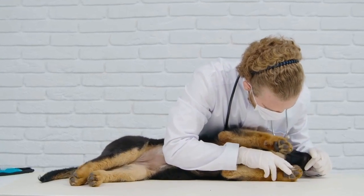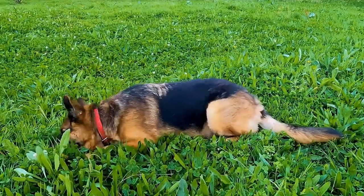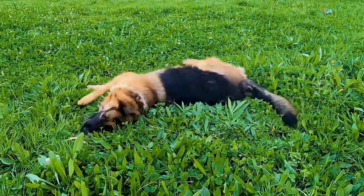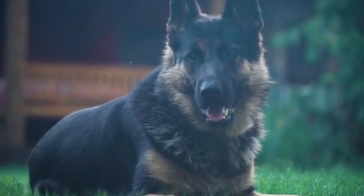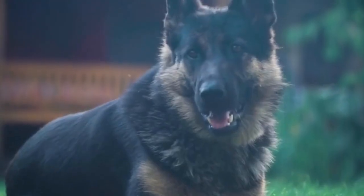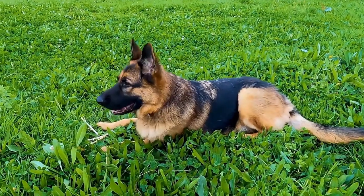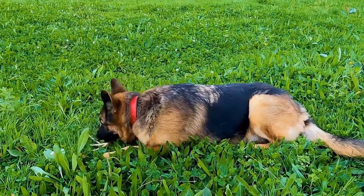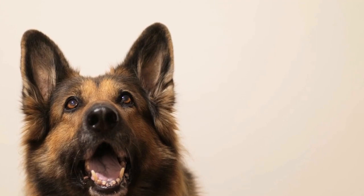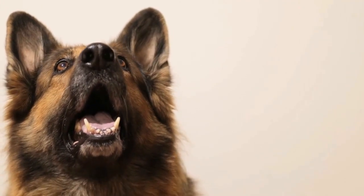This is where the possibility of German Shepherds having curly fur arises. While it is rare, German Shepherds can indeed have curly or wavy coats. This is usually due to a genetic anomaly or the influence of another breed in the dog's lineage that carries the curly coat gene. One possibility is that the dog has inherited the curly coat gene from one of its parents or ancestors.